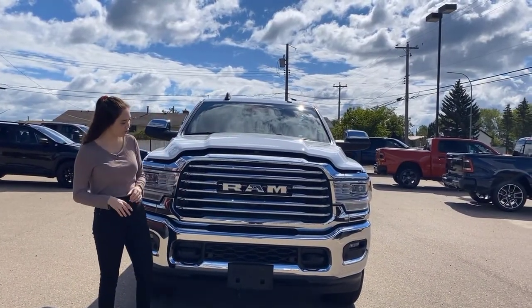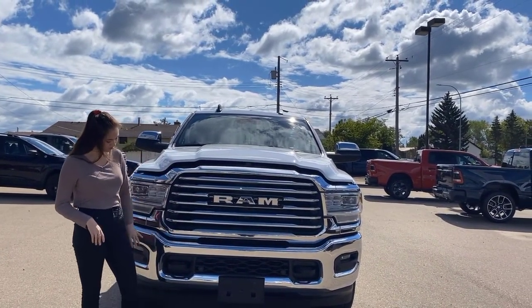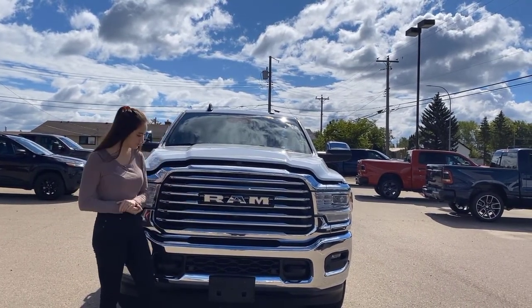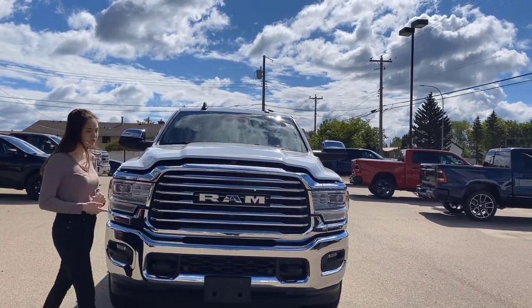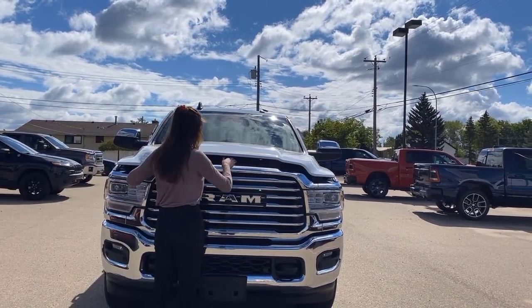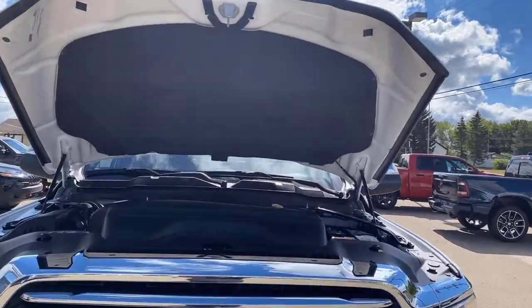Up at the front you're going to have a bunch of chrome — your chrome Ram badging, chrome grille, and chrome bumpers. The bumpers have built-in park sensors all along the front, two black tow hooks, and a camera for the 360 system. There are LED headlights and fog lights, and coming under the hood you'll find the 6.7-liter Cummins with the AISIN transmission.